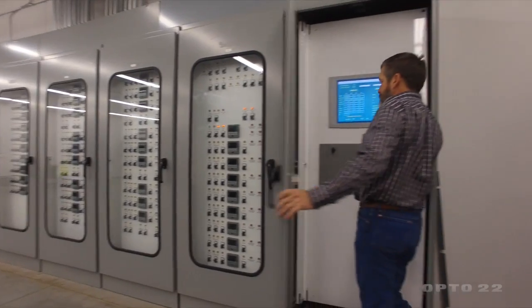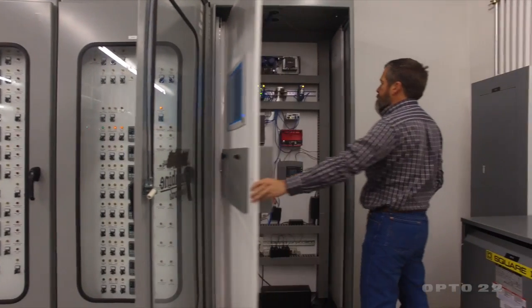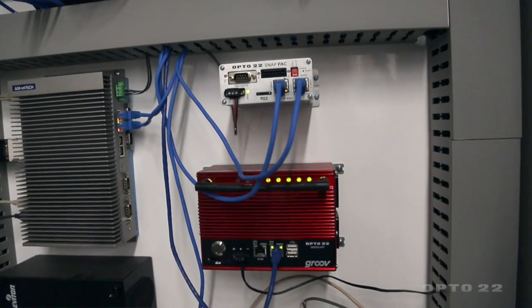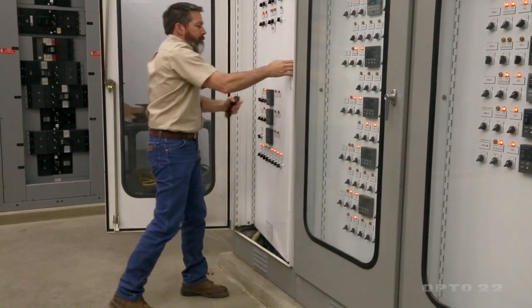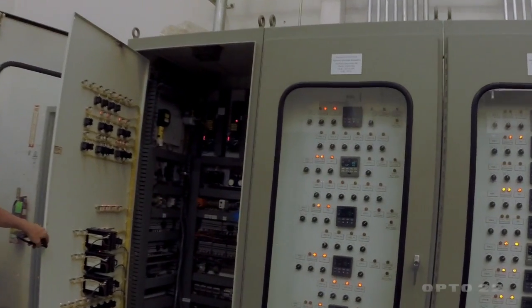Each of the refrigeration zones has a number of control valves. They are remotely controlled to our switch and light panels with the Opto 22 hardware. With Opto 22 we've been able to maintain systems over a long period of time and keep them operating without having to change out a whole system.